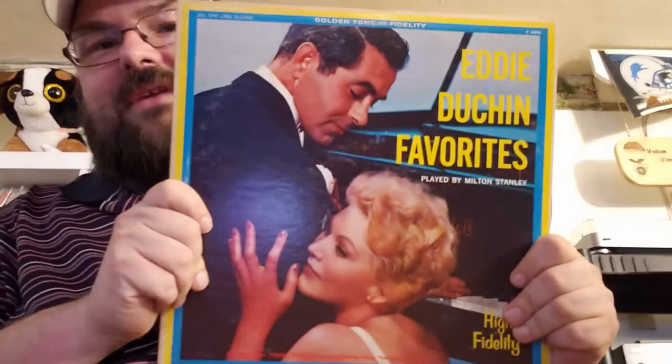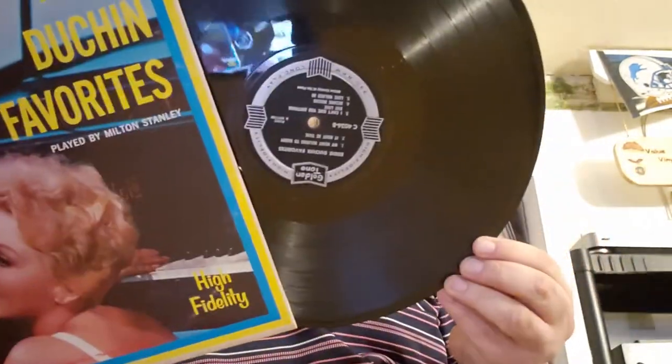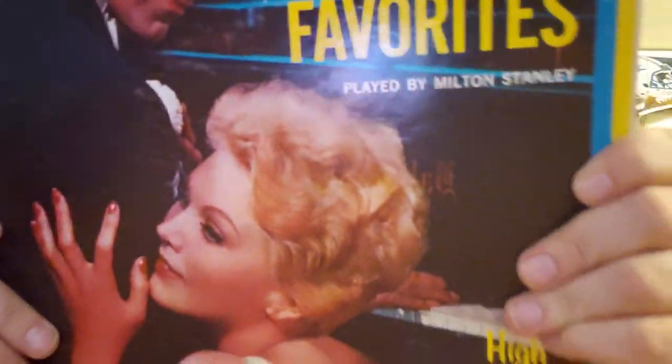'Eddie Dutch and Favorites' — I've got another one of his we got recently and I still don't know who this guy is. This is a tank record — thick, about 180-200 gram. New recorded high-fidelity record. They're songs of his played by Milton Stanley. I don't know who he is either.